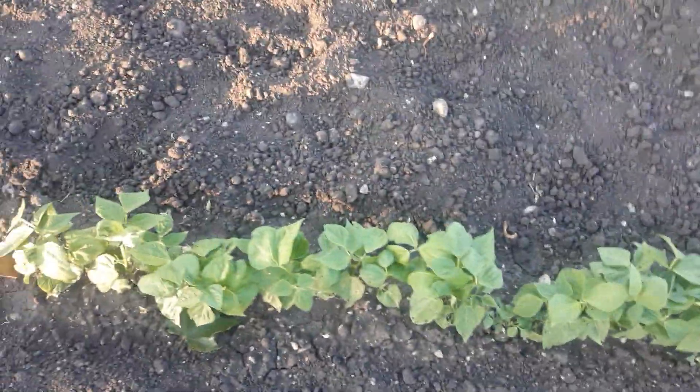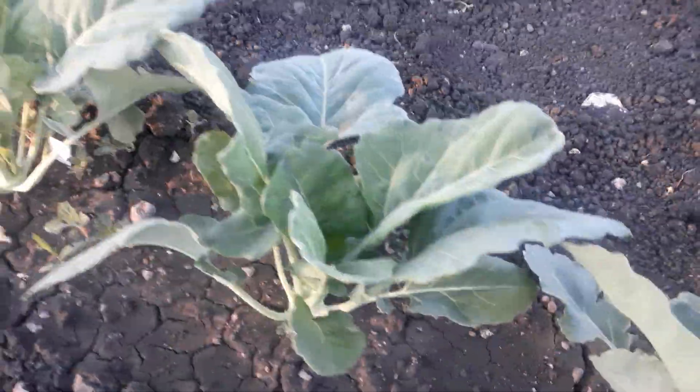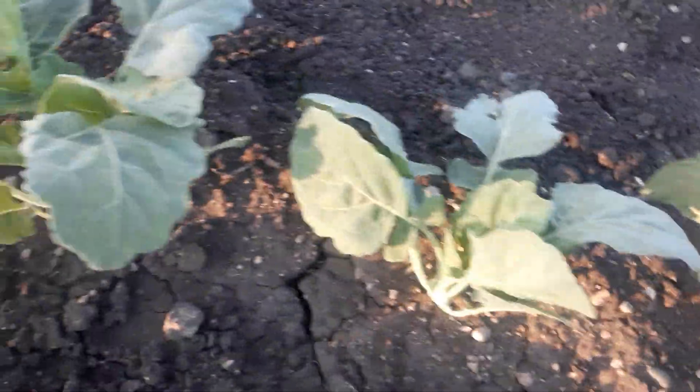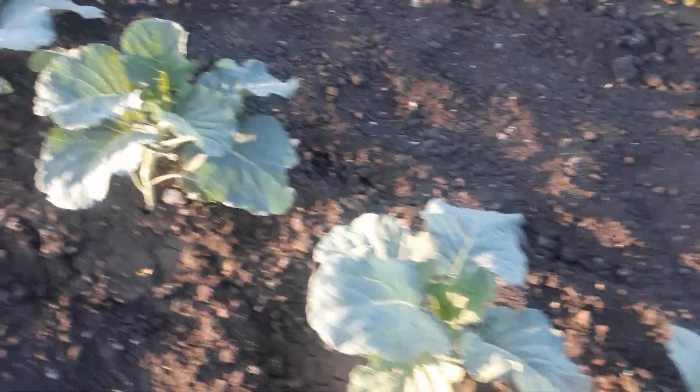These are one kind of my green beans, and here's another kind over here. Cauliflower. And the kohlrabi is starting to get the little bulbs on some of them — and I see I missed a weed there. And then here's the broccoli.